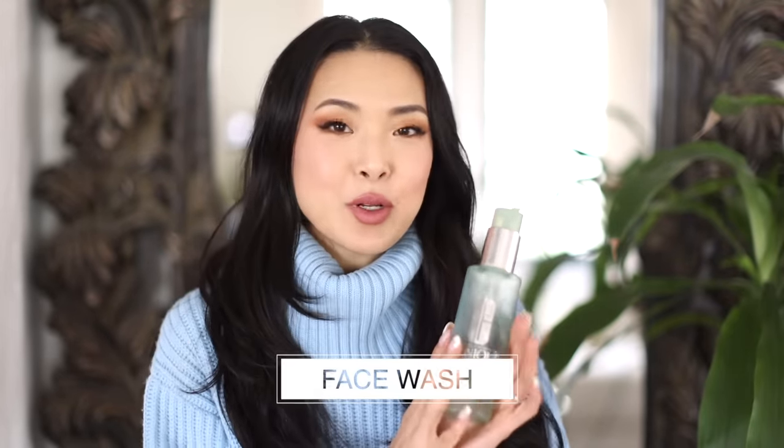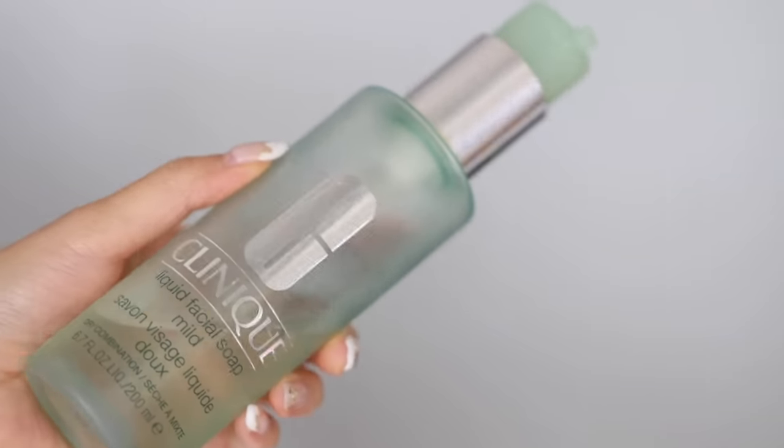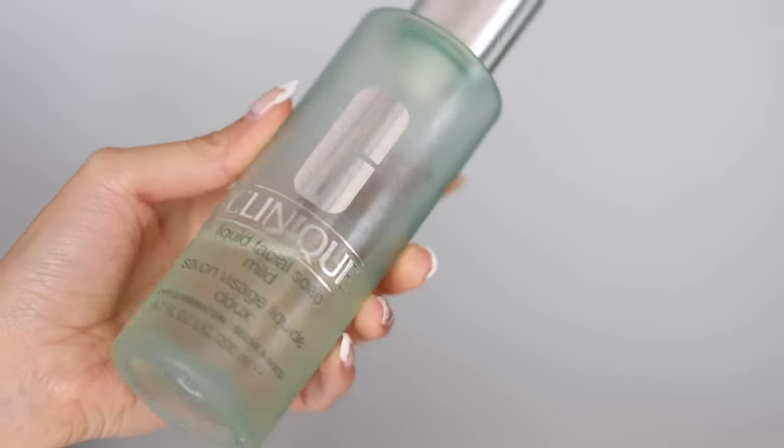I'm going to start off with face wash. This has been an oldie but a goodie, but I keep going back to it. It's one of the best gel cleansers I've ever used — this is by Clinique, their Liquid Facial Soap Mild. It has the perfect amount of sudsing and cleansing without overly stripping your skin. It doesn't make you feel dried out. It's a really large container, does everything it's supposed to do, and has no fragrance.